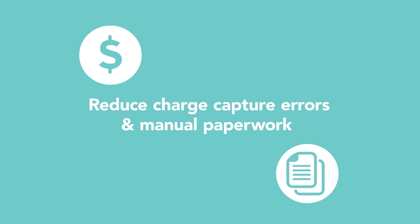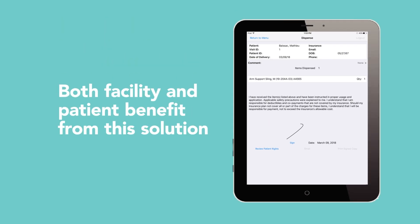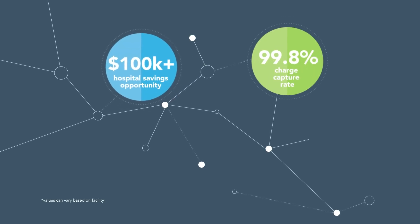Continuum delivers a systematic approach to reduce charge capture errors and manual paperwork required for billing, directly benefiting the facility and the patient in time and cost savings.